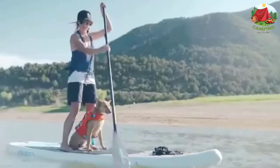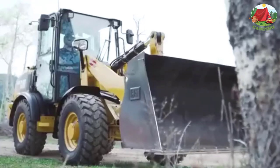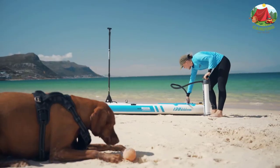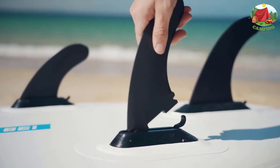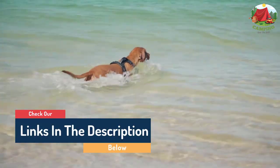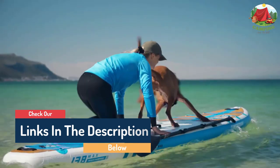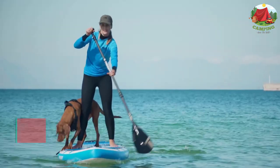Hello guys, today in this video we are going to help you find out the best motorized paddle boards on the market. I made this list based on my personal opinion and tried to list them based on their quality, durability, customer reviews, and more. If you want to see their price and find out more information about them, you can check our links in the description below.